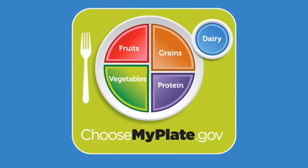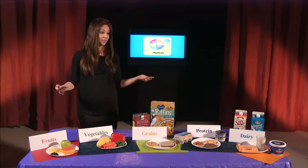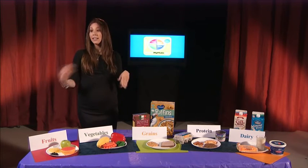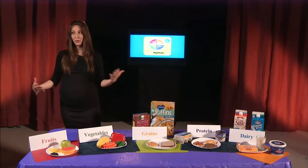A second change made to MyPlate was the group formerly called beans and meat is now called protein. And lastly, the milk group is now called dairy. Now I want to talk about each of the different food groups, point out the primary function that they have on our body and give a few examples. It's really important to notice that each food group executes a different function in our bodies, so it's really important to include all of those food groups.